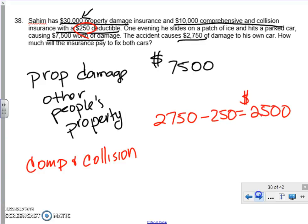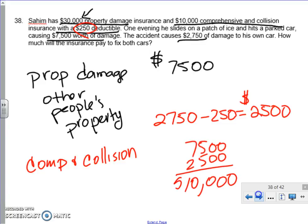The insurance company will pay $2,500 of that. So if we take the $7,500 and the $2,500 and add them together, the insurance company is going to pay $10,000 for this accident.